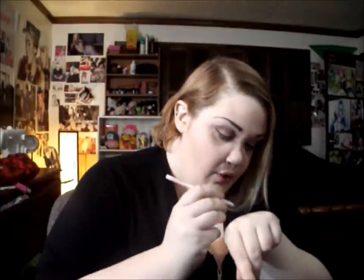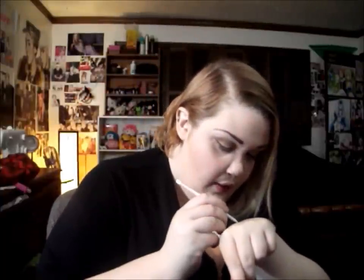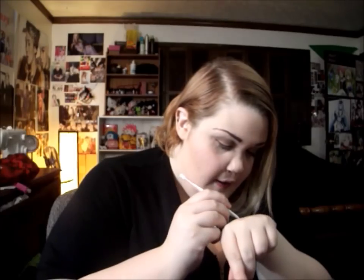Let me do a swatch for you guys. You kind of have to build it up, but it's a good color. It's so thin — I guess they're trying to go with the whole brow wiz thing from Anastasia. I don't have that stuff.